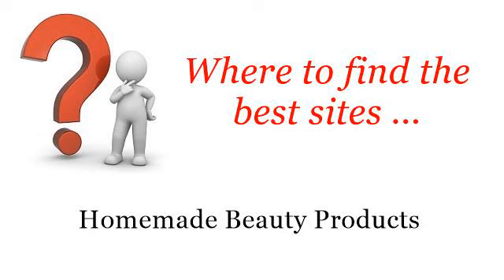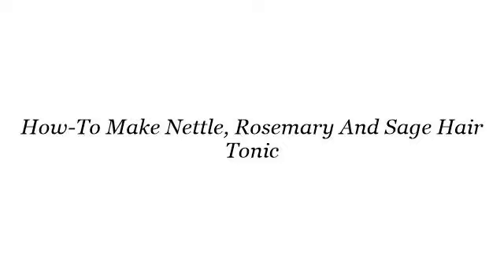Where to find the best sites? Homemade beauty products. Howdy! You want more information about how to make nettle, rosemary and sage hair tonic? These are the best resources we could find on the web.